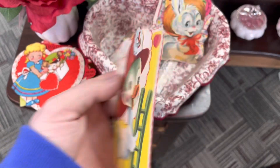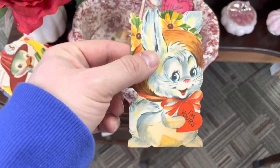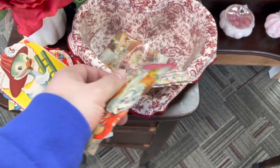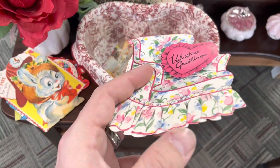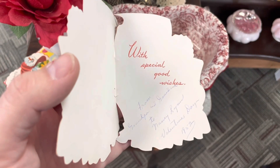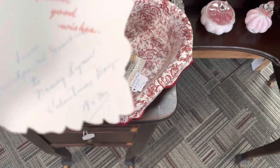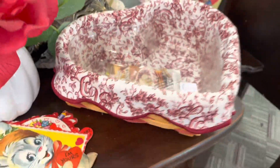To Janice. I'm yours. Victorian-looking chair. Valentine's greetings. With good and special wishes. That one had a date — 1952. Look at that Longaberger basket in the shape of a heart. That one's nice.